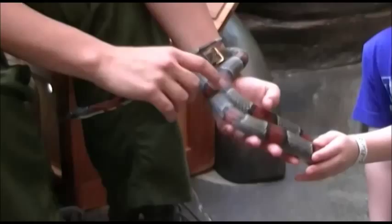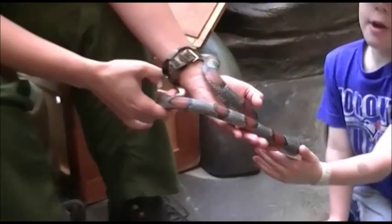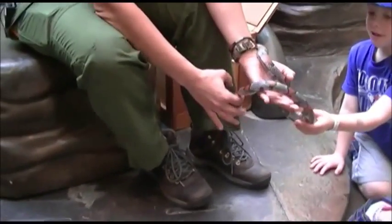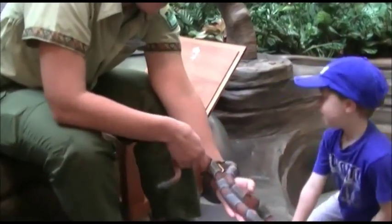You guys want to wash your hands when you're done. Good thing to have. What kind of snake is it? This is a king snake. All right, let's have fun, guys.